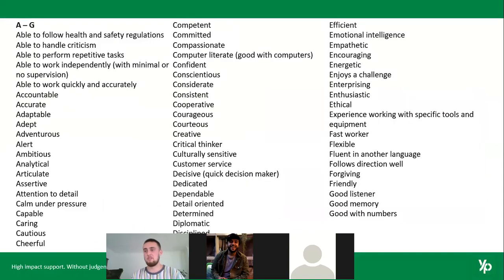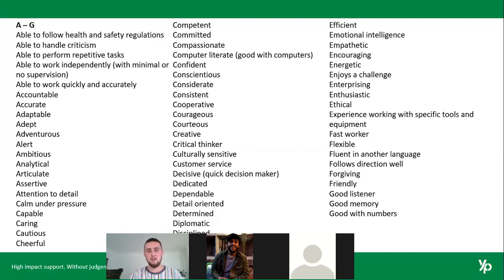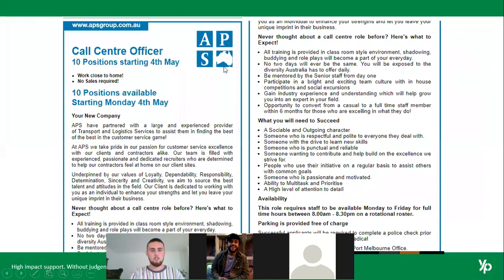Thinking of key skills and attributes tends to be the one people really struggle with. There are so many to choose from. I'm not asking you to include all of them — just have a look through and see if some stick out that are relevant to you. This webinar is being saved, so you're more than welcome to come back and review. Go through the list and think about what's more relevant for yourself and what would look good for the position.